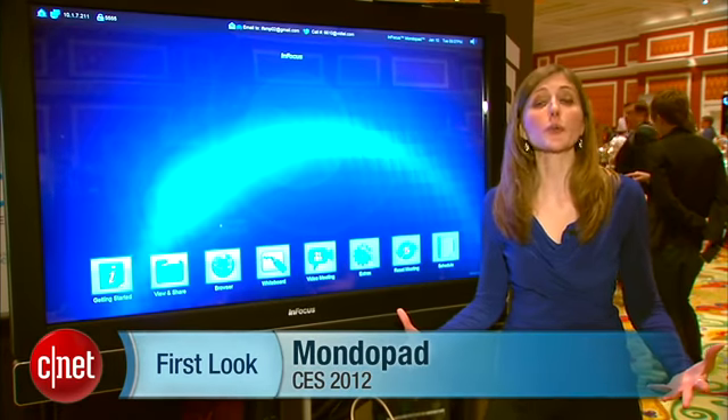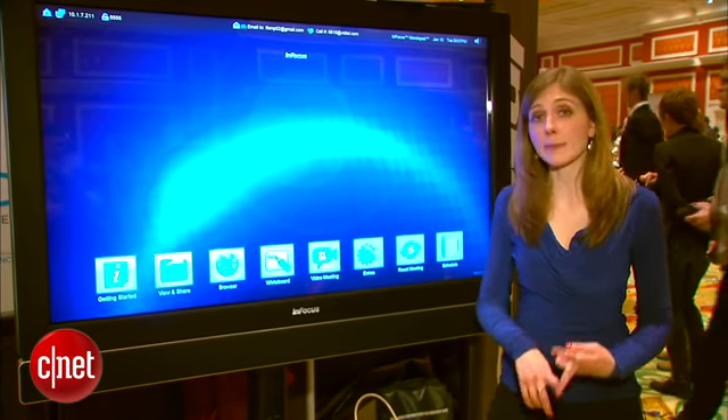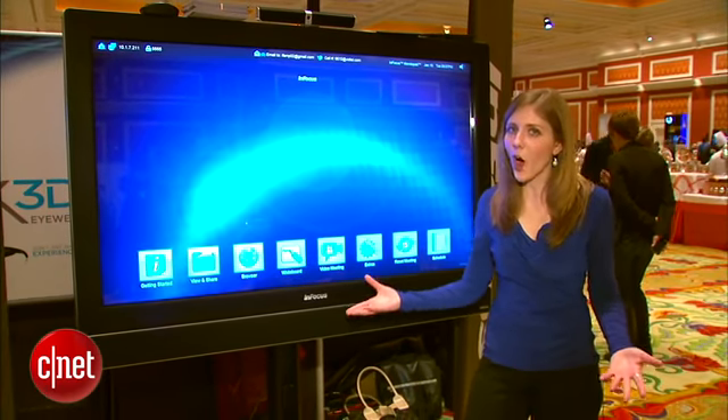Think back to all the business tools we use in a meeting. You might have web conferencing, you might have a laptop that has to be connected to the projector for a web browser, maybe even an easel for notes. How about having it all in one?